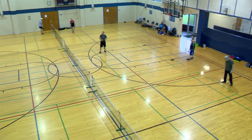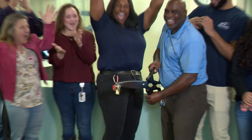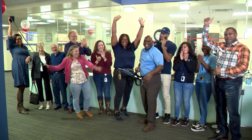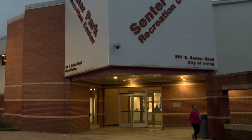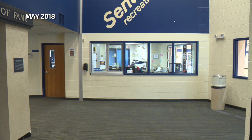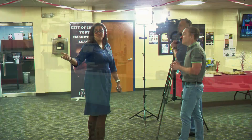Now they and all of the other users of this rec center are back. That ribbon cutting celebrates the end of construction, so now everyone can see what is new. It starts here in the lobby. This is how it looked before, and the team wanted it more open. Look at how it changed — it's absolutely beautiful.